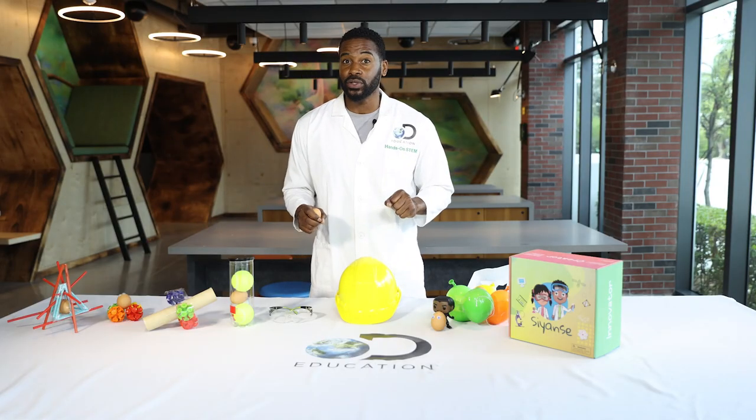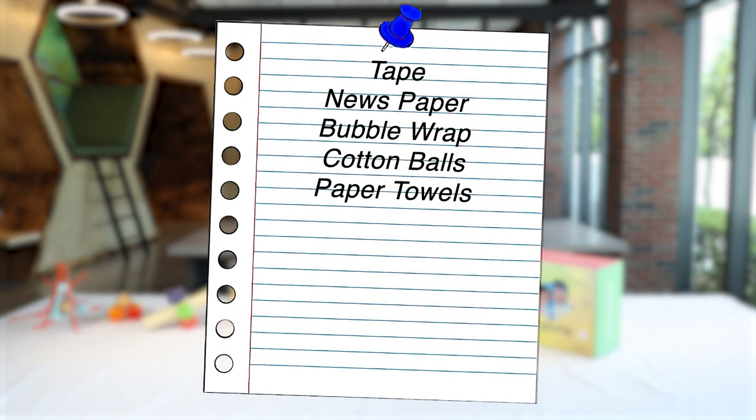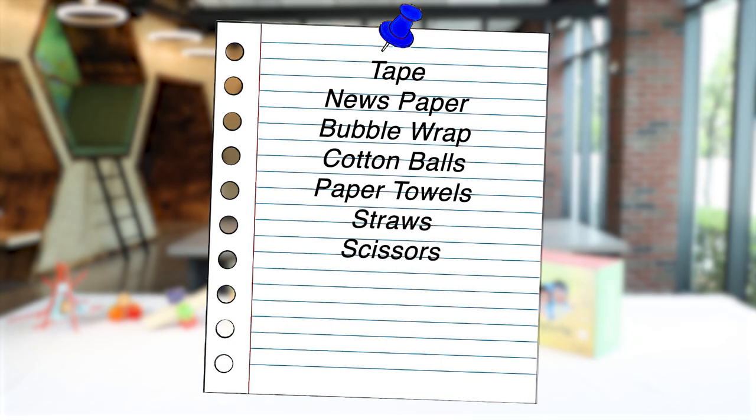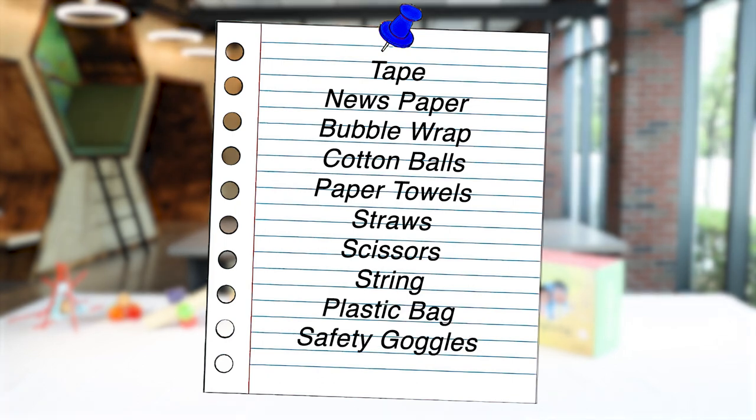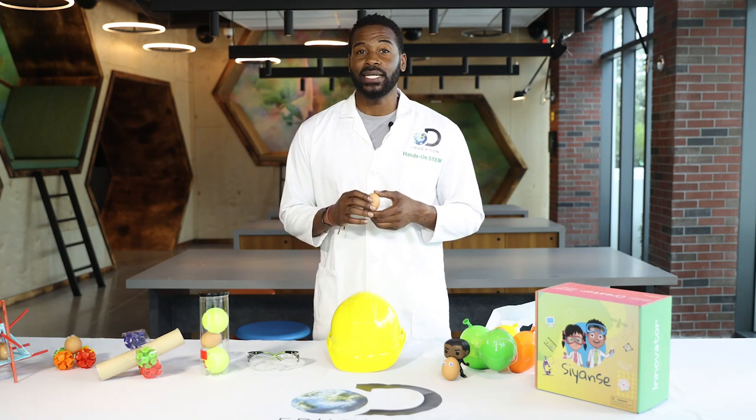Grab your notebook, grab your materials, and let's get to building. Materials you will need: tape, newspaper, bubble wrap, cotton balls, paper towel, straws, scissors, string, and a plastic bag. Make sure you have safety goggles and a protective helmet.